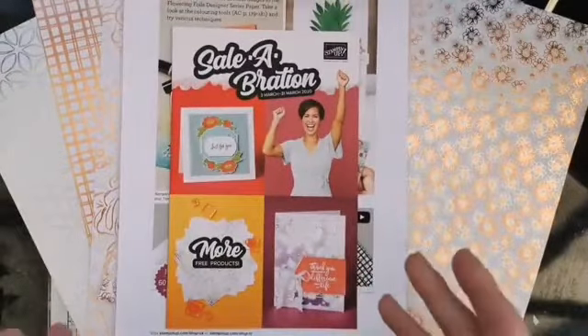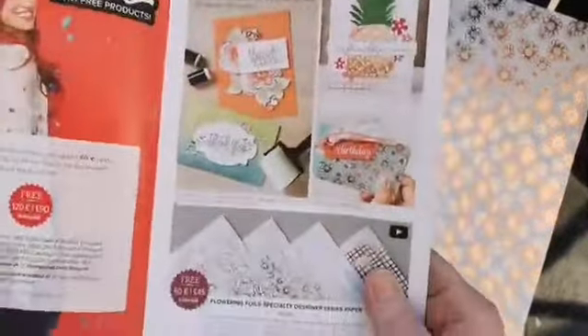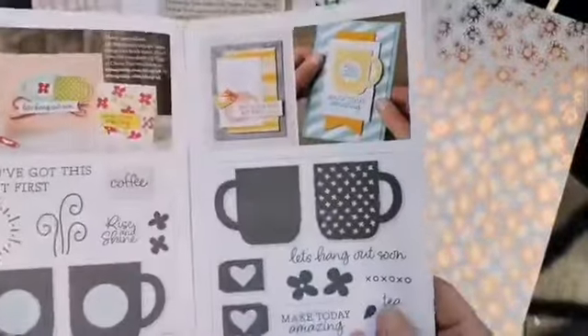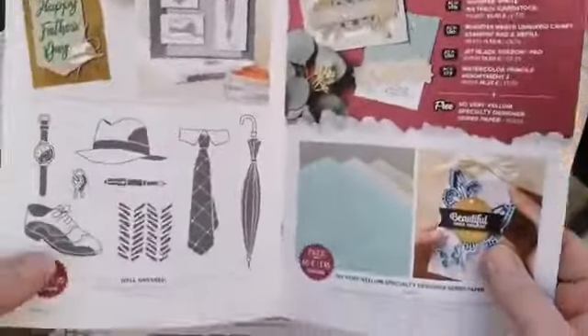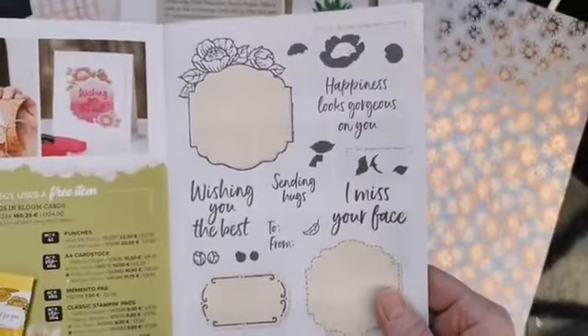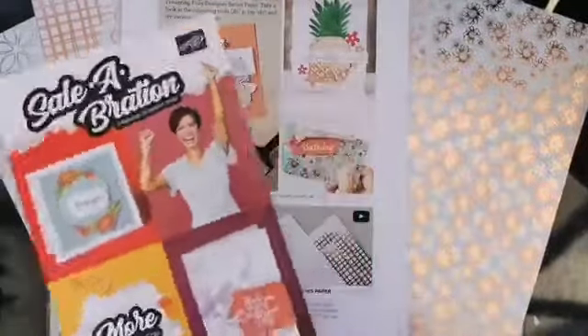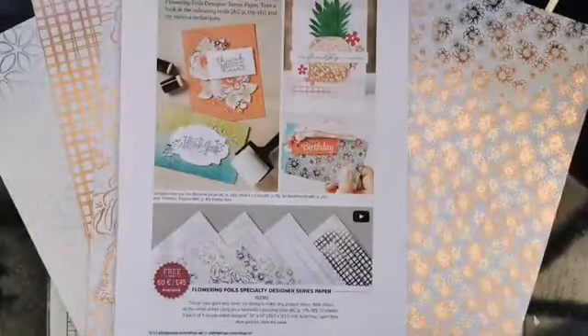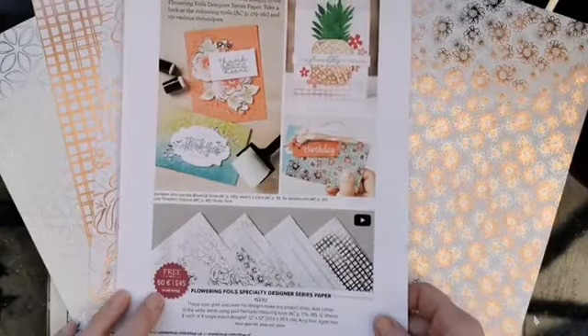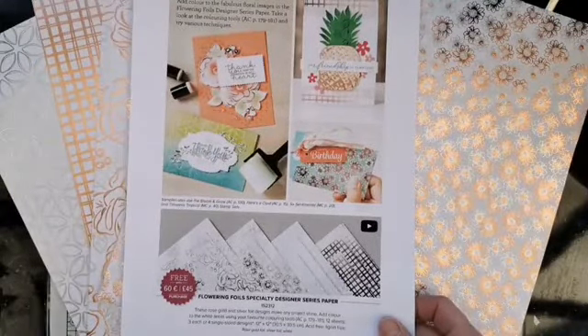I thought we would concentrate on the second release celebration offers this week because we haven't really played with those. The second celebration offers were things like the beautiful foils, these lovely mugs, the well-dressed set with the ties, the vellums, and this lovely Tags in Bloom set. Today we're going to start the week by having a bit of a play with these flowering foils.